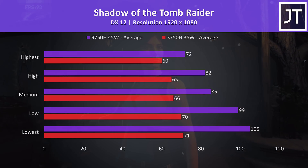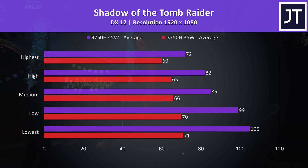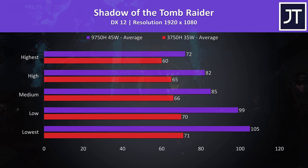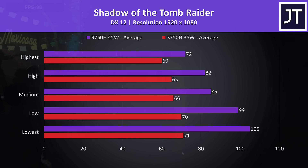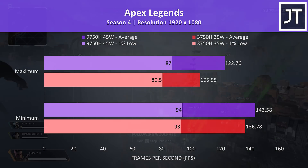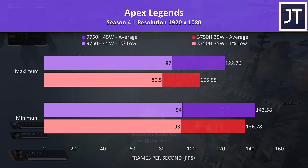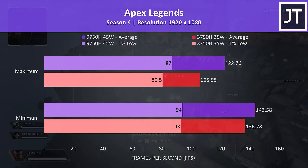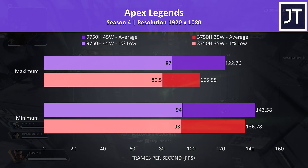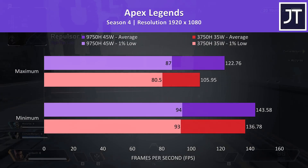Shadow of the Tomb Raider was tested using the built in benchmark, again following the trend of bigger differences between the two as we stepped down the setting levels. Even at max settings the i7 was offering a 20% higher average frame rate, rising to a much higher 48% boost at lowest settings. Apex Legends was tested by running through the same section of the map — there was less of a difference at lower settings in this game because both were able to hit the 144 FPS frame cap at times. With all settings at maximum, the i7 was 16% faster compared to the AMD option.